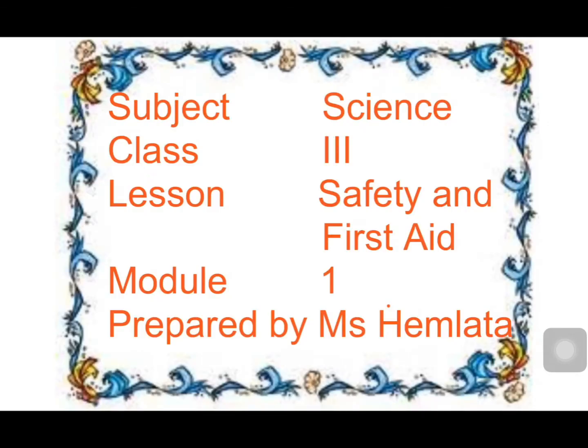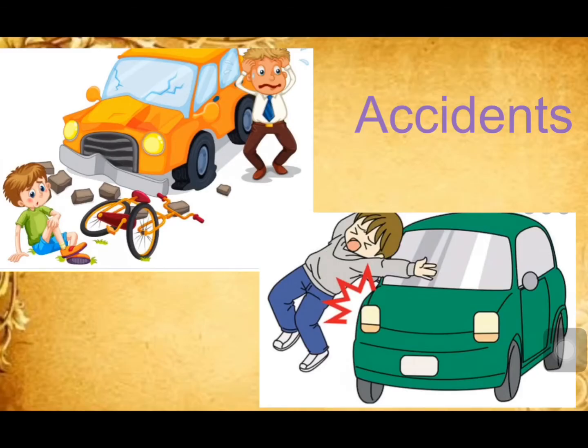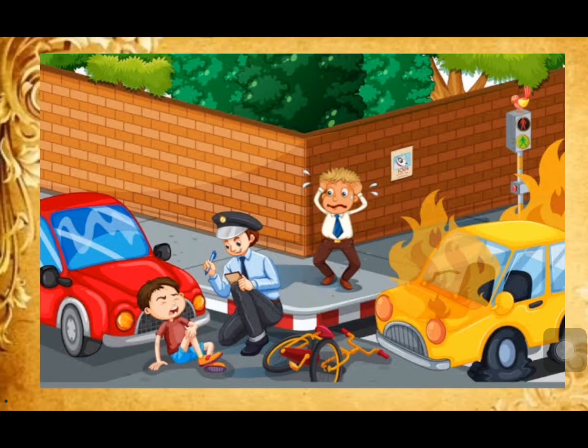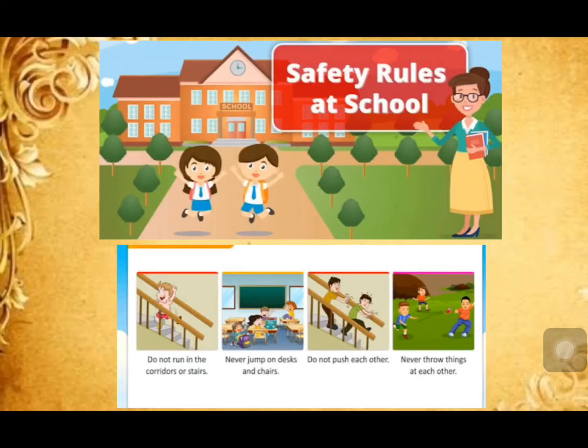Hello students, subject Science, Class Third, Lesson: Safety and First Aid, Module 1. Students, as you all know, accidents happen when we are careless. They may hurt or injure us badly, and it may take a long time to heal and become healthy again. So we should follow safety rules at school, at home, and on the road. These rules guide us to be safe ourselves and keep others safe as well.